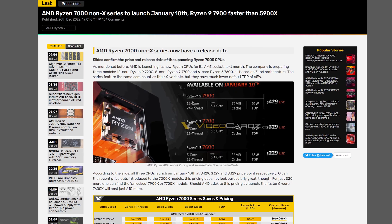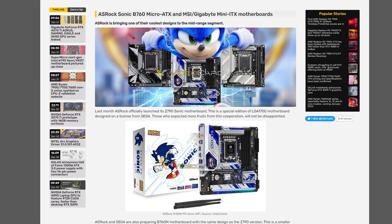Hope you all had a great holiday. Even though many of us have been taking vacations or visiting family, the news never stops. New product announcements from Galax, launch dates for the Ryzen 7000 non-X series, and so much more. Let's talk about it right here on Robitech.